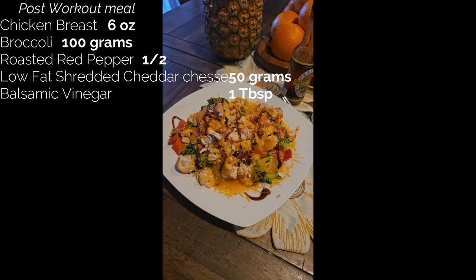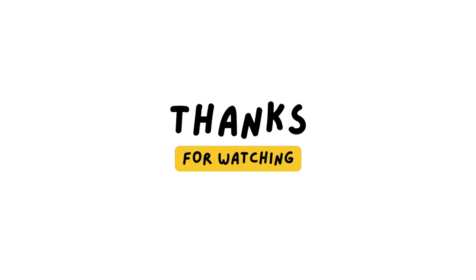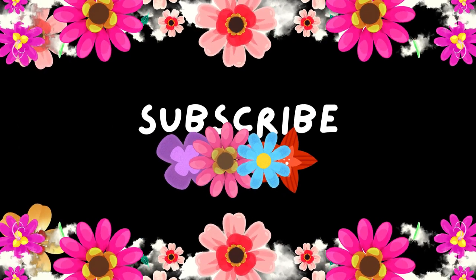Thanks for watching guys. I hope you enjoyed this video and learned something new. Don't forget to like, comment, and subscribe for more fitness tips and workout inspiration. See you in the next one.